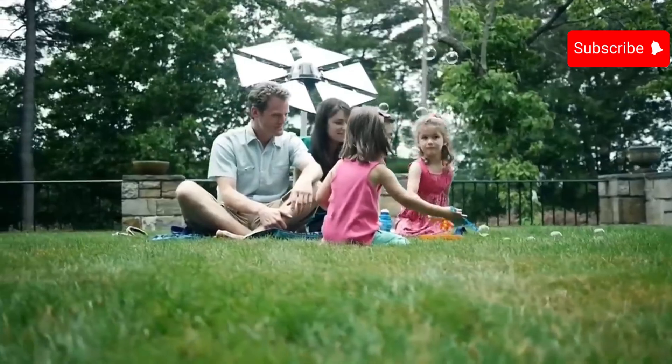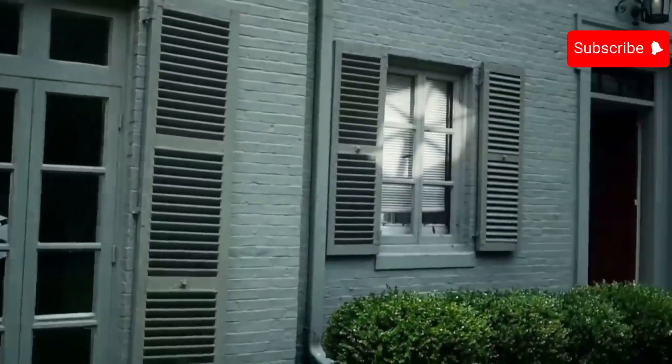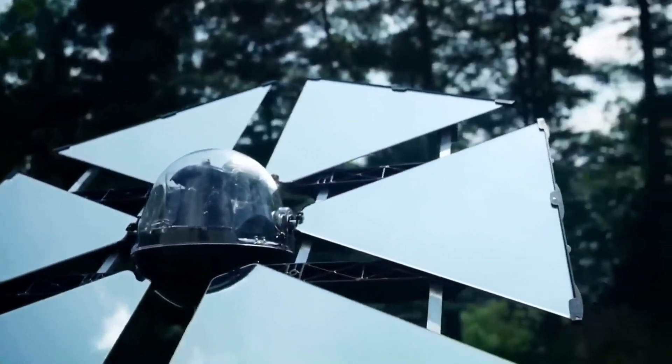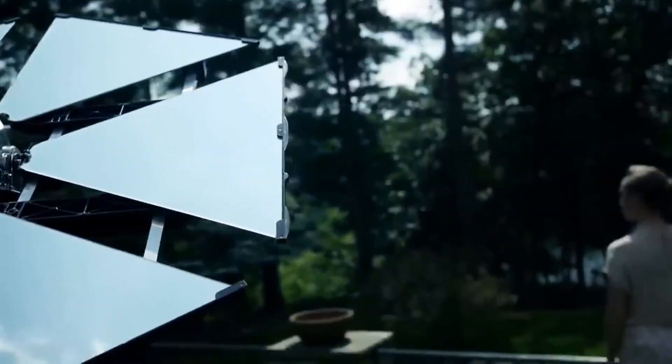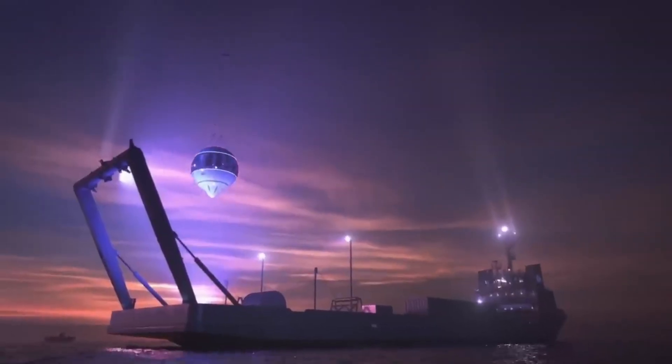The Sunflower Home Heliostat can provide up to 500 watts of light, which is equivalent to about five 100-watt light bulbs. It can also reduce your home's heating costs by providing natural warmth. The Sunflower Home Heliostat costs $399.